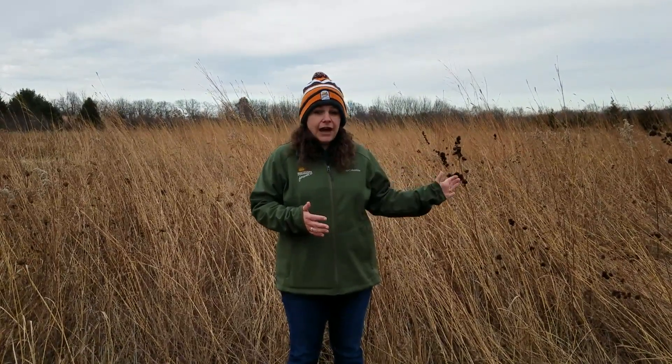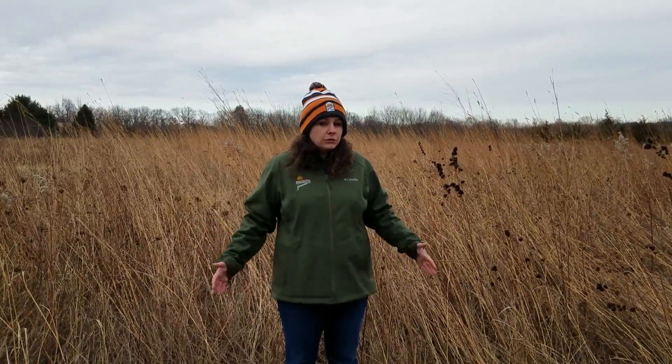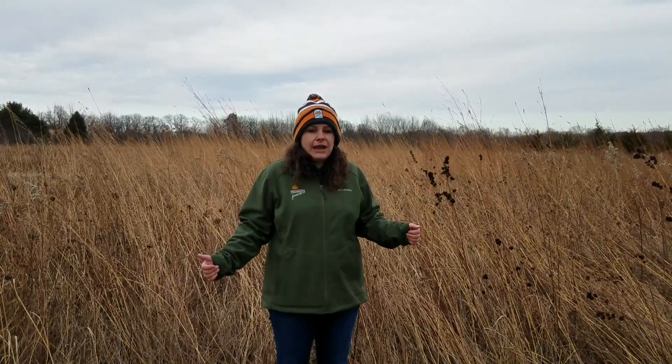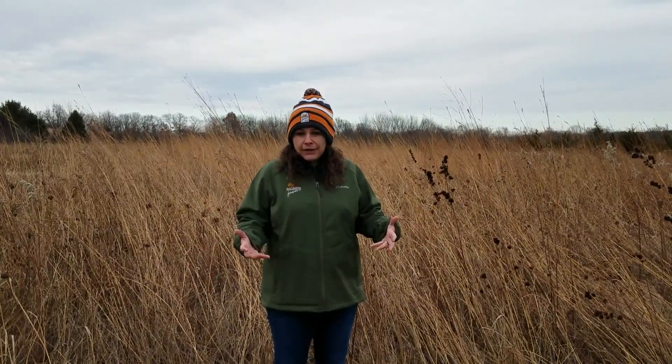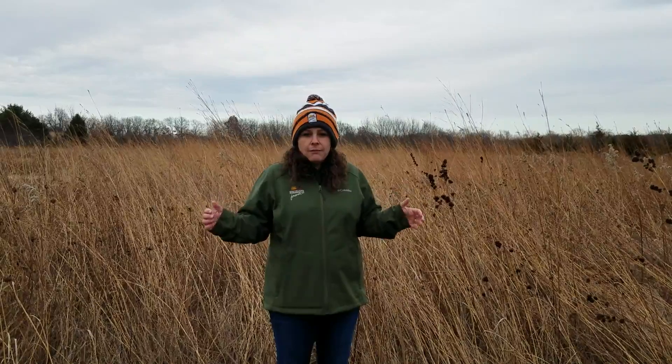CP25 is one of the most diverse practices that you can use during a general signup, and it consists of at least five native grasses along with ten wildflowers. By the plants behind me, I hope you can see the diversity that we have here. We are out here in mid-November, so the stand is not the most showy this time of year, but it still does provide good, important wildlife habitat for our upland game birds and pollinators.